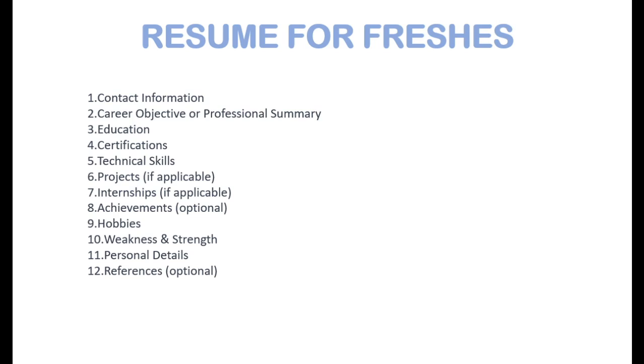Highlight any notable achievements or awards recognized by academics. For hobbies, in my opinion you don't need to mention them in the CV because as freshers there won't be much to discuss in the introduction — you can mention hobbies there instead. Similarly, strengths and weaknesses don't need to be listed in the resume.